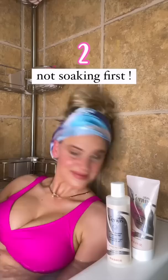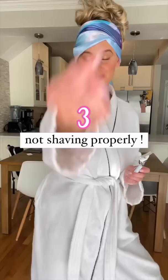Soaking and exfoliating is key if you don't want irritation — this will help to prevent ingrown hairs as well, which I personally really struggle with. I always recommend shaving side to side and then down.